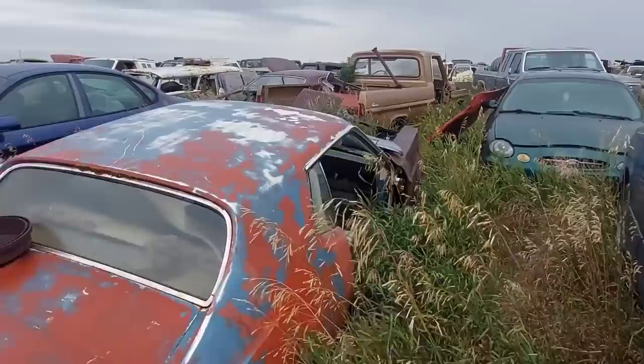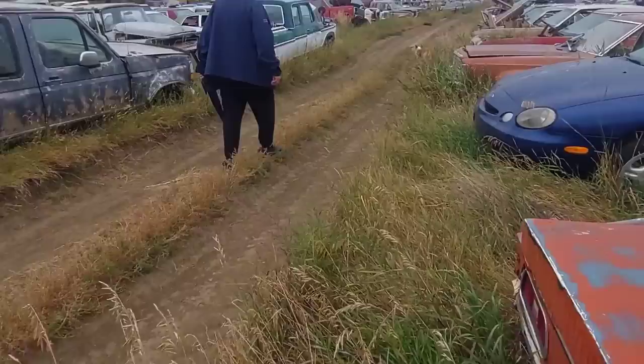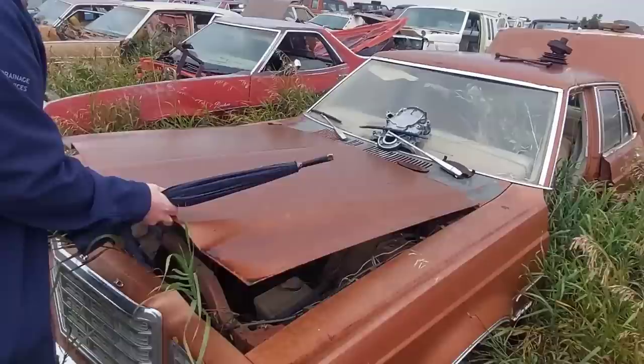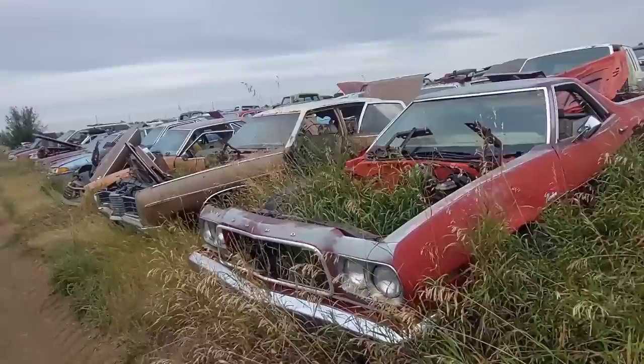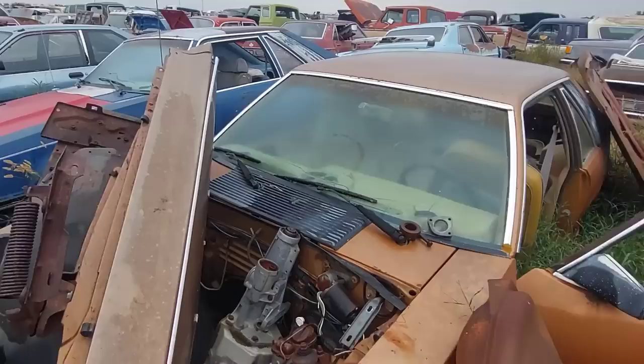This Mustang probably doesn't have a motor in it — doesn't look like it. Nope — no motor, no tranny, nothing. Another cool old Ranchero — this is a later one, like a '73 and up Ranchero. Very, very cool. Got another Mustang here — is there a tranny in it? Well, there's a tranny — it's upside down in it.